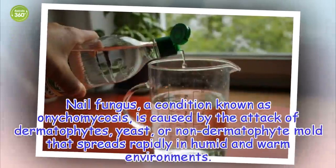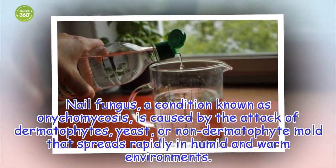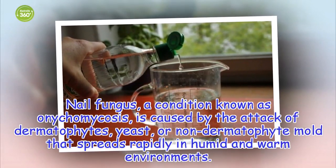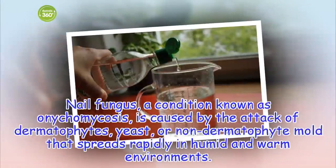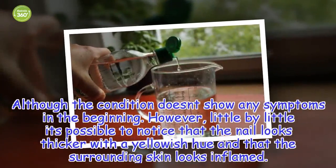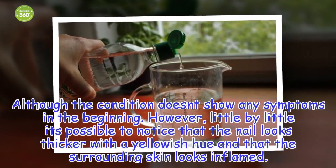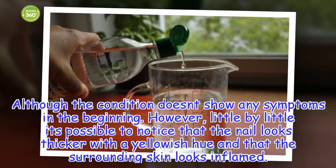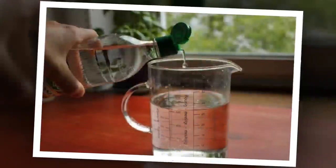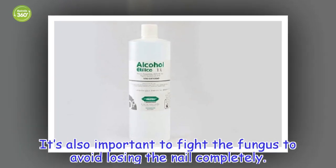Nail fungus, a condition known as onychomycosis, is caused by the attack of dermatophytes, yeast, or non-dermatophyte mold that spreads rapidly in humid and warm environments. Although the condition doesn't show any symptoms in the beginning, little by little it's possible to notice that the nail looks thicker with a yellowish hue and that the surrounding skin looks inflamed. It's also important to fight the fungus to avoid losing the nail completely.